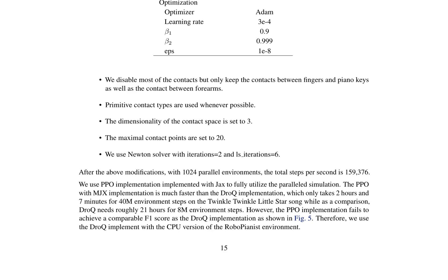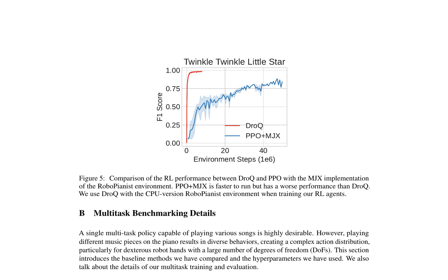BC employs a multi-layer perceptron (MLP) as the policy network, which learns to replicate expert behavior by minimizing the mean squared error (MSE) between predicted and actual expert actions. However, BC tends to perform poorly in generalizing to unseen states from the expert demonstrations. The authors evaluate three MLP models with varying hidden dimensions: 256, 1024, and 4096. The first two models feature three layers, while the model with 4096 hidden dimensions is designed with six layers.